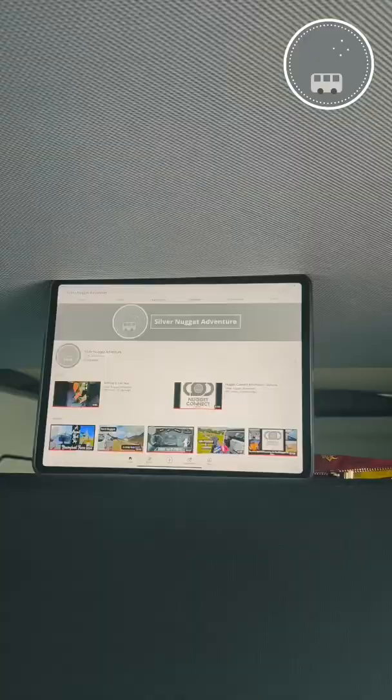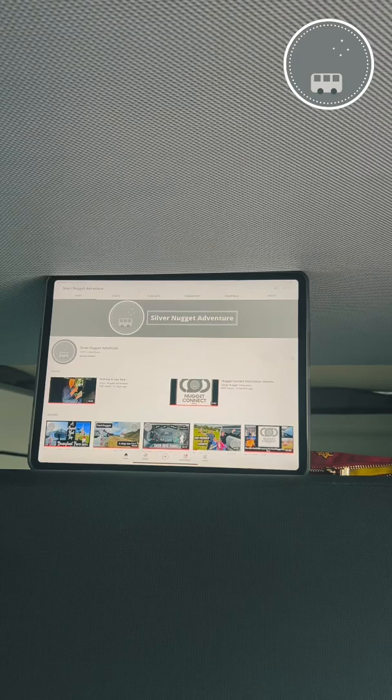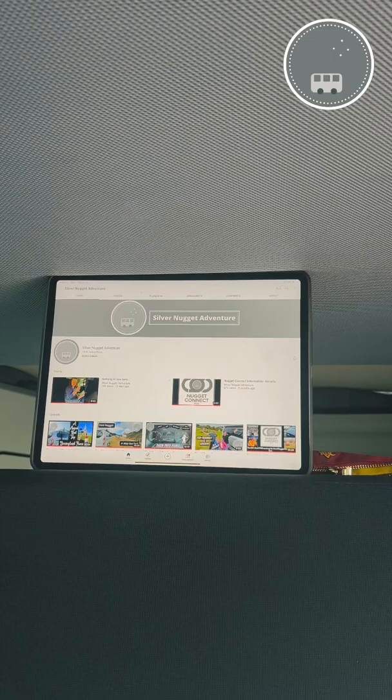Don't worry, we've got nighttime sorted too, because this 12.9-inch MacBook Pro fits perfectly between the top of the bench seat and the roof. And of course, if you're on the top bunk, you can easily lean it up against the mesh netting at the top of the bed. If you find this useful, please head over to our Silver Nugget Adventure YouTube channel for more valuable content.